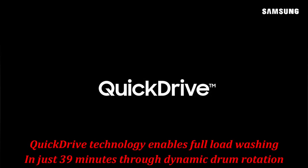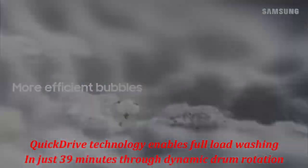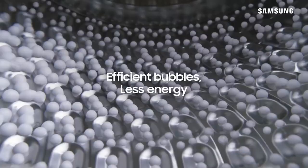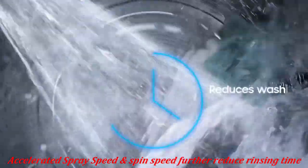Quick Drive technology enables full-load washing in just 39 minutes through dynamic drum rotation and enhanced bubble formation. Accelerated spray speed and spin speed further reduce rinsing time.